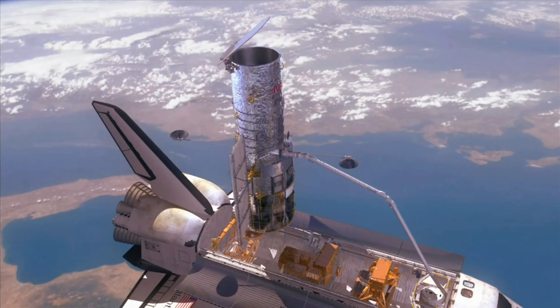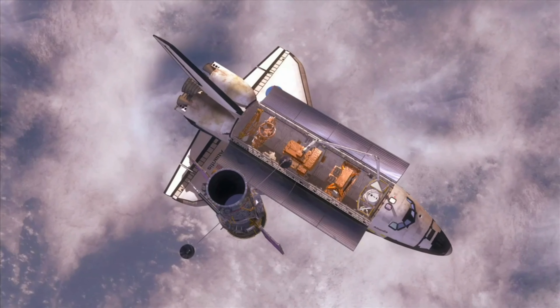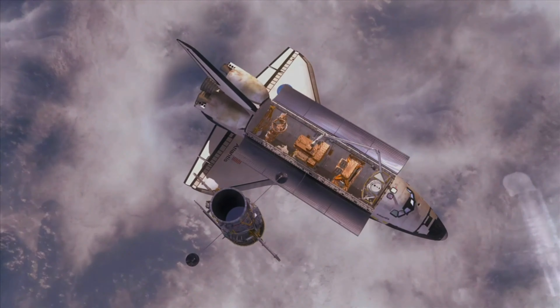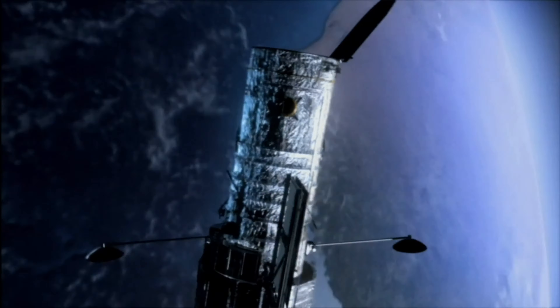In the beginning, the visits would be short, but as the base camp grows, the goal is to let astronauts stay on the moon for up to two months on each trip. With each new journey, astronauts will get more comfortable and have better tools to explore and study more of the moon than we've ever done before.